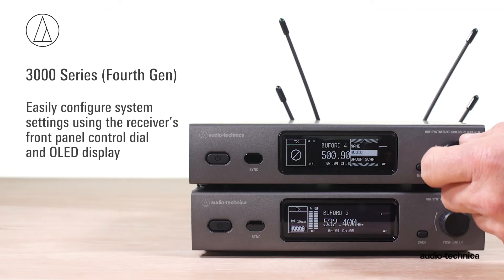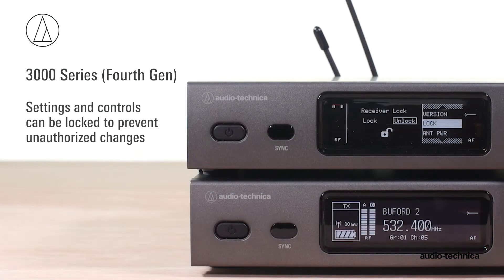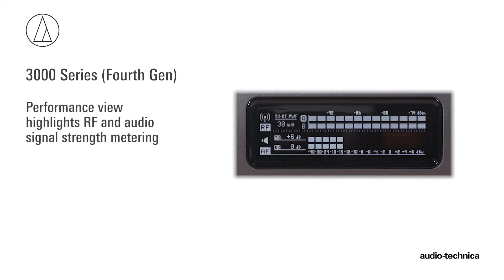Easily configure system settings using the front panel control dial and OLED display. Settings and controls can be locked to prevent unauthorized changes. In standard view, the receiver's front panel display provides continuous indication of key operating parameters. Switching to performance view highlights RF and audio signal strength metering.